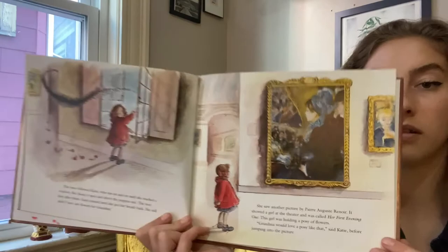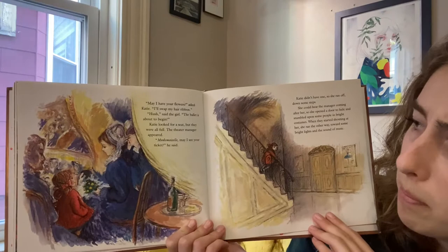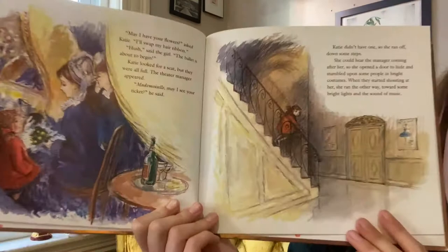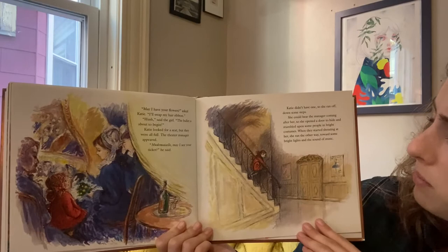Do you think she's going to get these flowers? May I have your flowers, asked Katie. I'll swap my hair ribbon. Hush, said the girl. The ballet is about to begin. Katie looked for a seat, but they were all full. The theater manager appeared. Mademoiselle, may I see your ticket, he said. Katie didn't have one, so she ran off down some steps. She could hear the manager coming after her. So she opened a door to hide and stumbled upon some people in bright costumes.